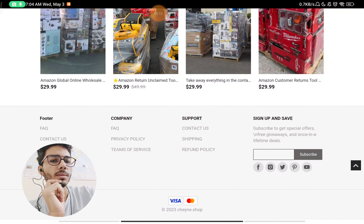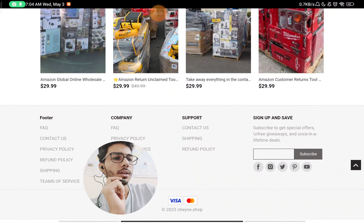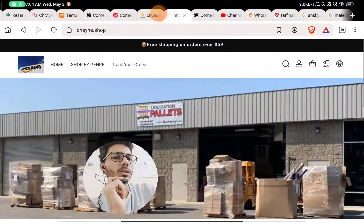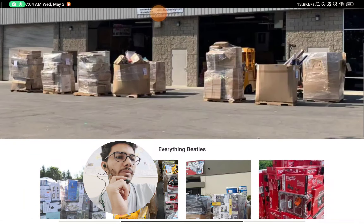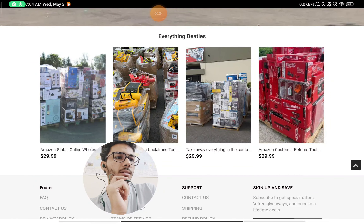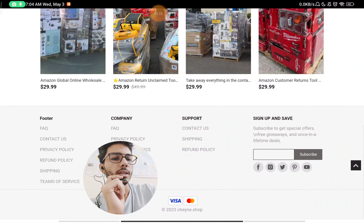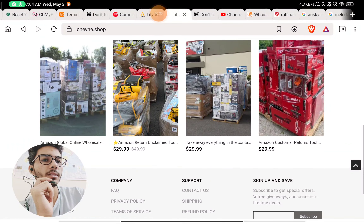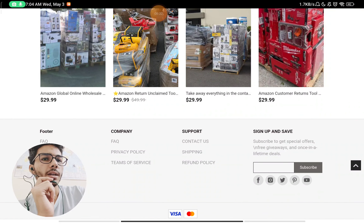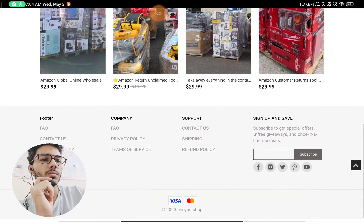Let's check the about section of the website. There is no about section where they could have told us which company manages them, where their address is, when the website was started, or why they are selling at such low prices.